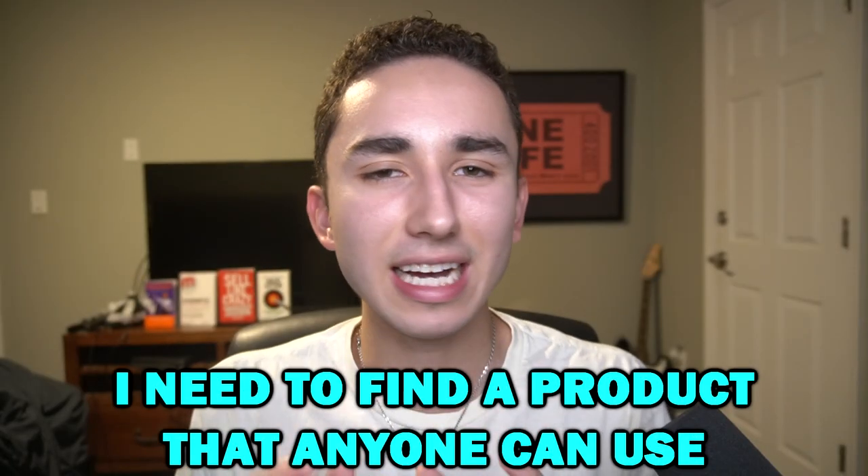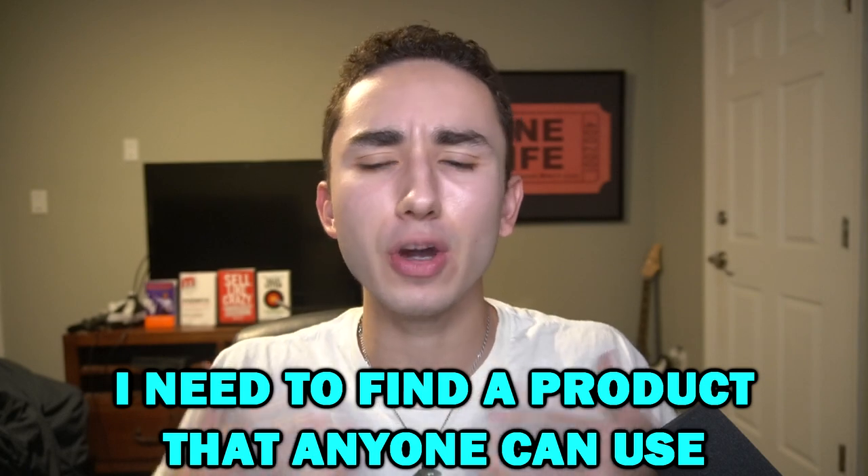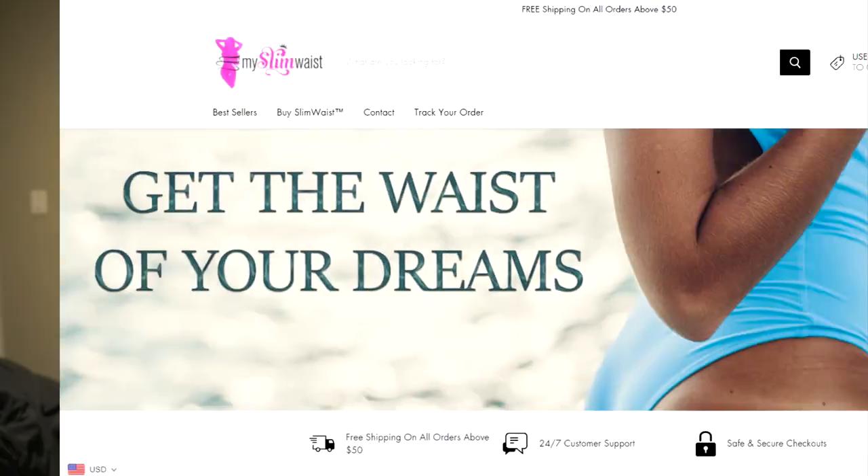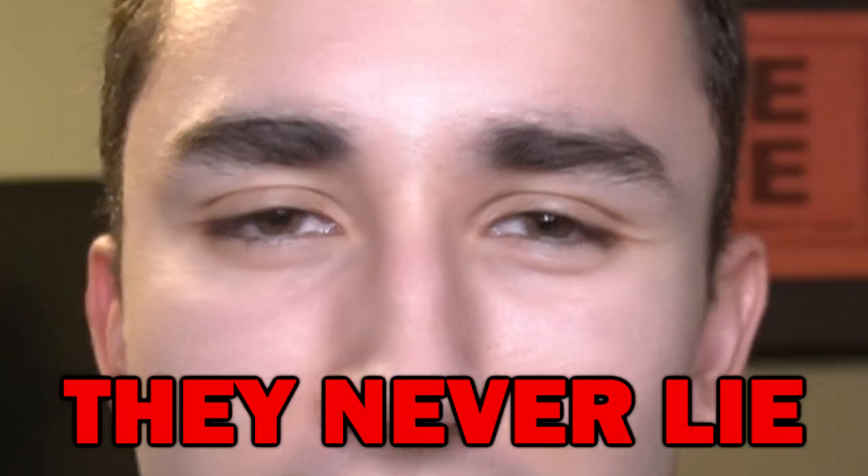In order to do this challenge, I need to find two products that can be used by a guy or both genders, because I can't be wearing a bra or a waist trainer — even though I love selling those. So in order to find these products, I'm going to be using my favorite tool, which is Peeksta.